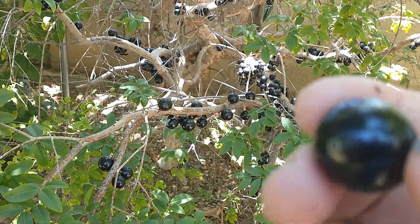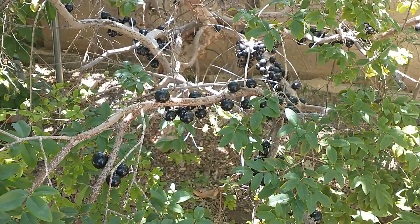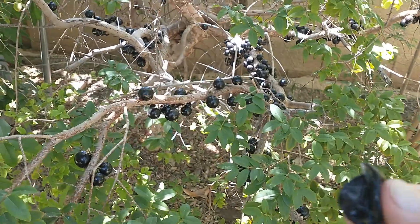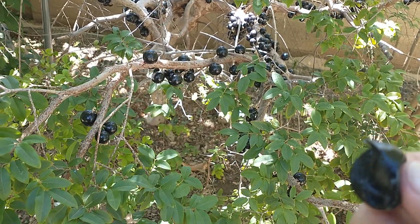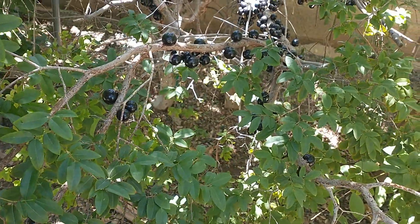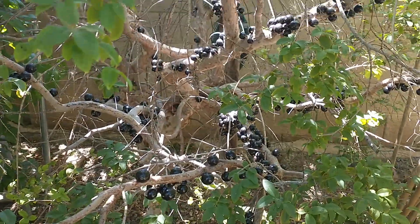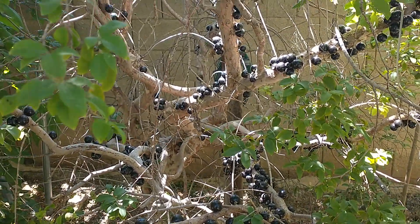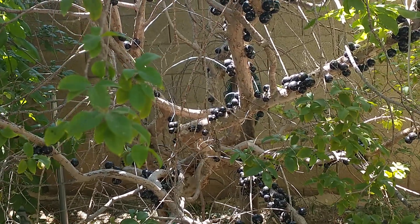I'm going to taste it and see what it tastes like. You usually don't eat the skin — you can eat the skin, but it's kind of tart. The fruit itself is very sweet. I've heard a lot of people trying to describe the flavor of this fruit, but it's really hard to describe. It's a sweet fruit. I love this fruit — this is going to be my favorite fruit.